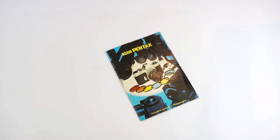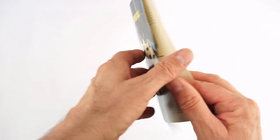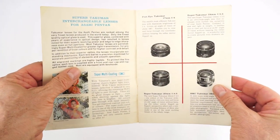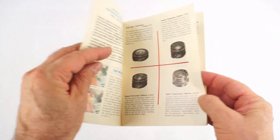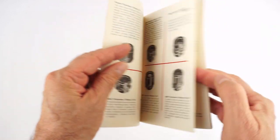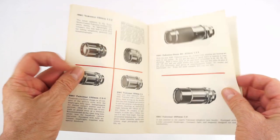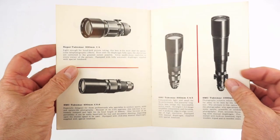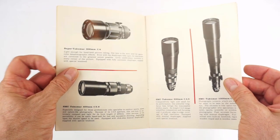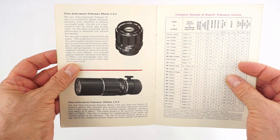Pentax's SLR cameras and lenses sold extremely well around the world, and their success allowed them to design and produce a full range of lenses, from the ultra-wide fisheye lenses such as the rare and still expensive 15 f3.5, to the longest telephoto lenses, including the 1000 f8. Here are a couple of contemporary brochures listing all the lenses and accessories — it's an impressive line-up. The Takumar lenses were excellent performers, and many are still excellent performers under the most powerful digital sensors. Some are better than others, of course.